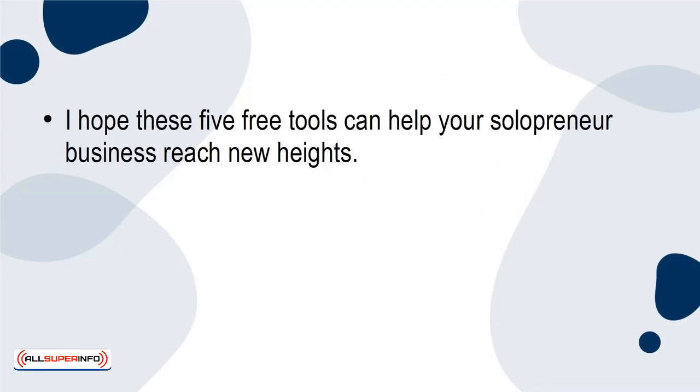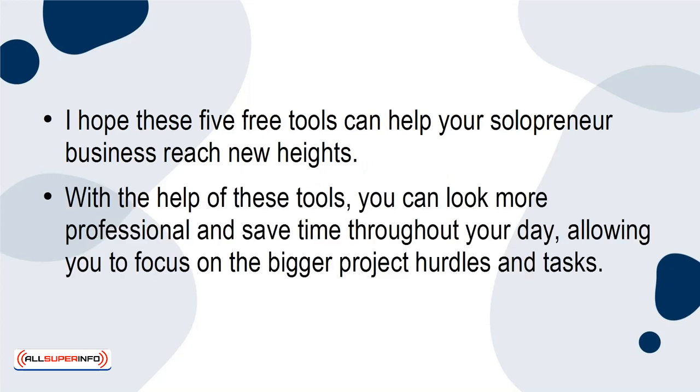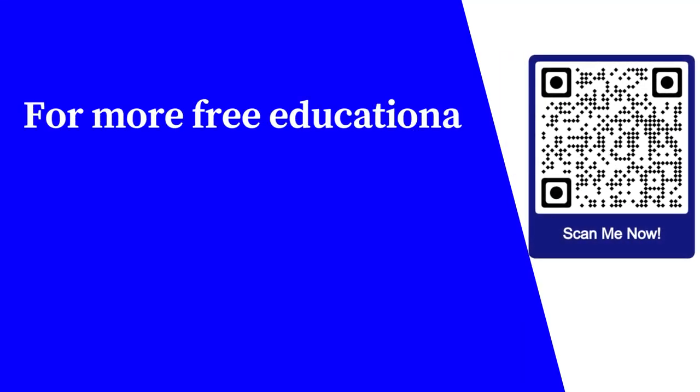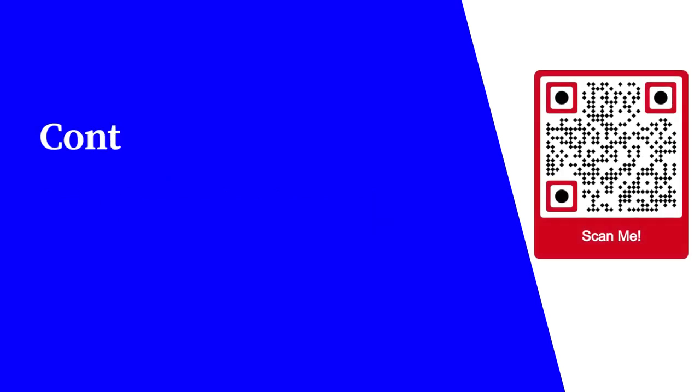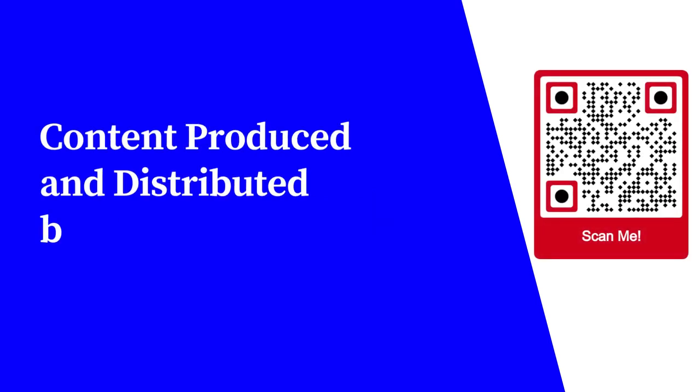I hope these 5 free tools can help your solopreneur business reach new heights. With the help of these tools, you can look more professional and save time throughout your day, allowing you to focus on the bigger project hurdles and tasks. For more free educational content, visit learnforfree.biz. Content produced and distributed by AllSuperInfo.